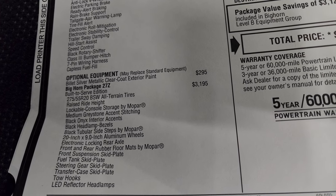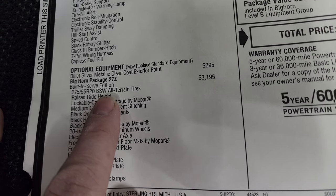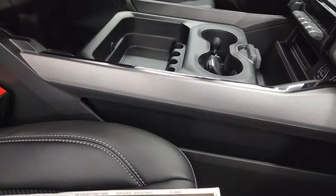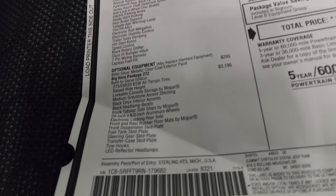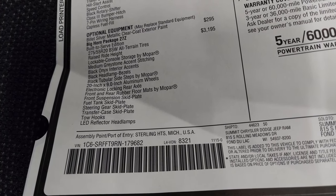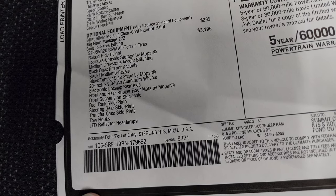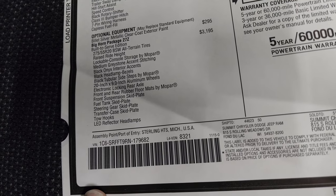The Built to Serve edition is $3,195. You get those 275/55R20 black sidewall all-terrain tires, raised ride height, lockable console storage by Mopar — it comes with a locker right there — medium graystone accent stitching, black onyx interior accents, black headlight bezels, black tubular side steps, 20-inch by 9-inch aluminum wheels, electronic locking rear axle, front and rear rubber floor mats, front suspension skid plate, fuel tank skid plate, steering gear skid plate, transfer case skid plate, tow hooks, and LED reflector headlamps.